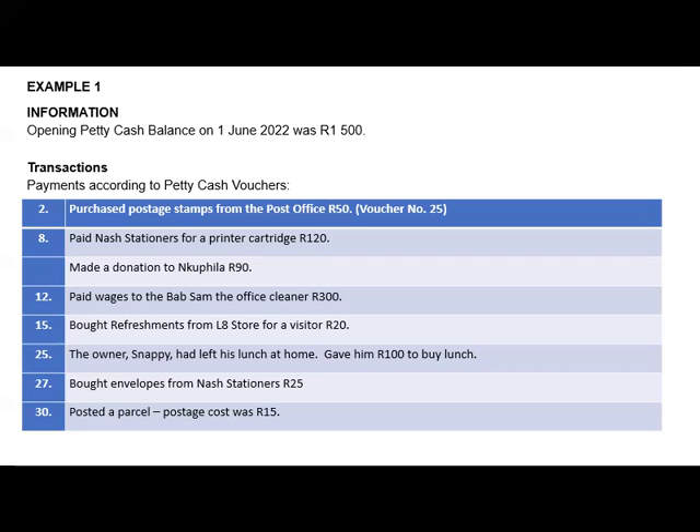When it comes to petty cash, it's all about payments of small amounts. The opening petty cash balance on 1 June 2022 was 1500. With that balance, I will take it to my petty cash general ledger account.